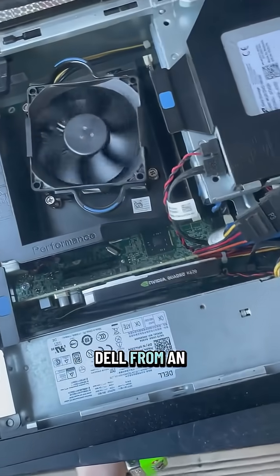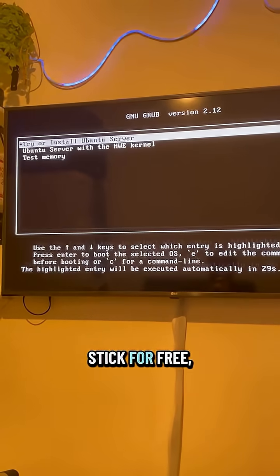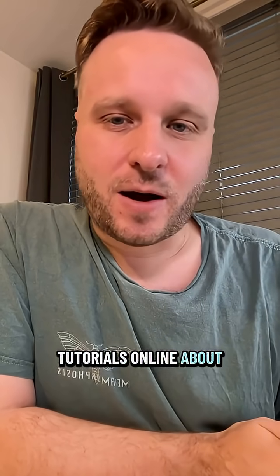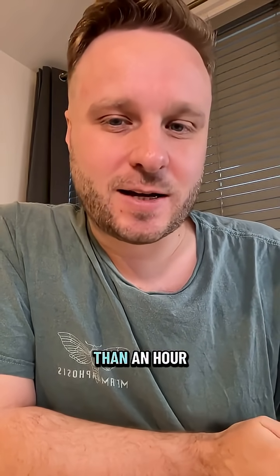I rescued this Dell from an e-waste bin ages ago, cleaned it up, flashed Ubuntu Server onto a USB stick for free, and then wiped the old Windows partition on this computer. There are loads of tutorials online about how to set up your server — it's about 20 command lines and it will take you less than an hour.